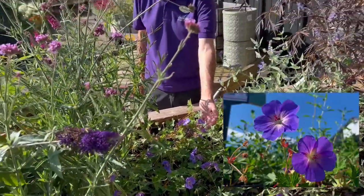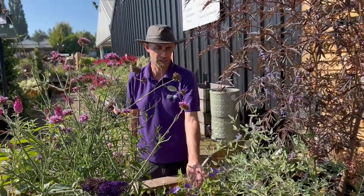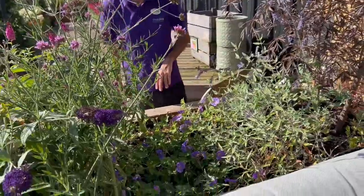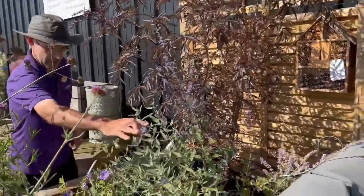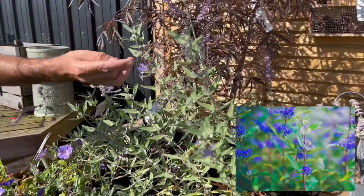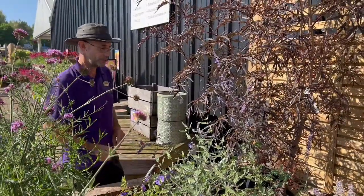Geranium Roseanne was the RHS Plant of the Century, voted the best plant introduction in the last hundred years because it just flowers for months — a really fantastic plant. Just coming into flower here we have Caryopteris Dark Night, a lovely late-flowering blue shrub.